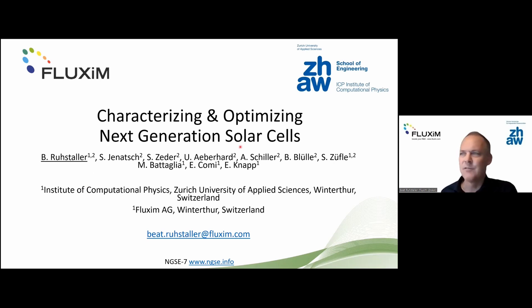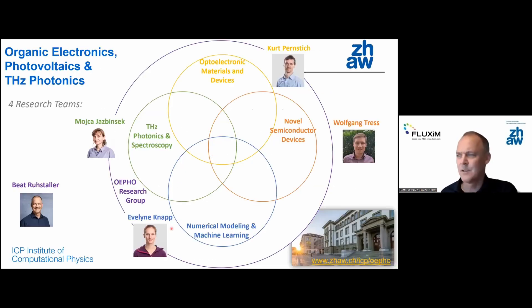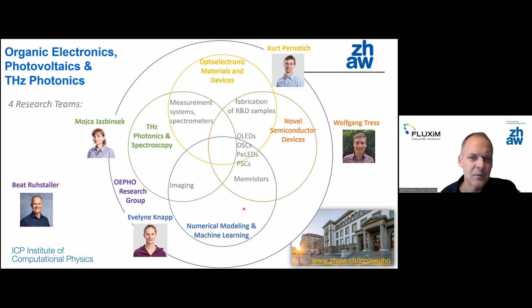Let me first introduce the people behind the Organic Electronics, Photovoltaics, and Photonics research group, which has four teams at Zurich University of Applied Sciences. My colleague Evelyn Knopp will present her work on machine learning later today — she's more the expert on that. The other teams work on OLEDs, perovskites, solar cells, and so on.